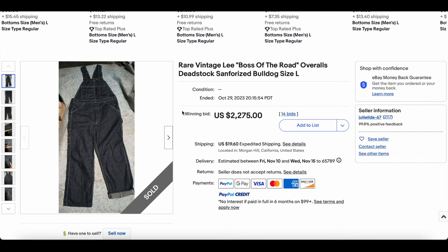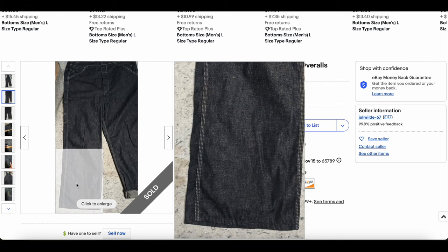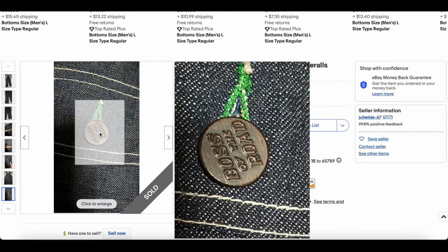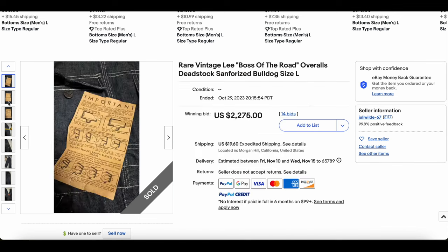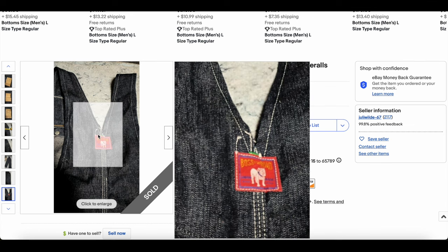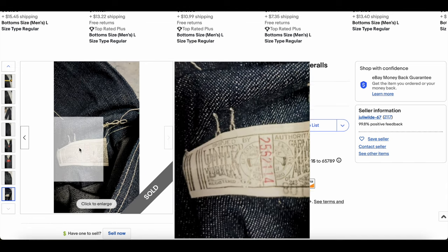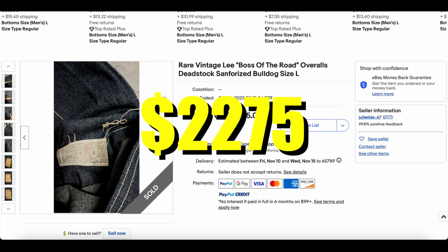At number two, we have the Boss of the Road overalls dead stock — really cool — bulldog size large. It does appear to be dead stock, though there's a little bit of puckering around the ankle hems, probably just from moisture. They're in incredible condition. I'd imagine forties or fifties on this one. It even has some of the original paperwork and flashers — you don't normally see all that stuff included. That bulldog is the logo. We haven't had Boss of the Road this high before, so congratulations to Julie Wilde — after 14 bids, this pair of overalls went for $2,275.